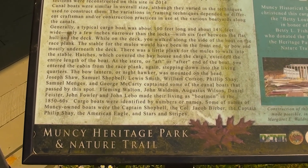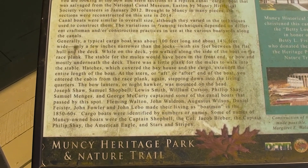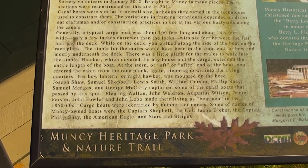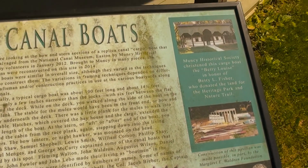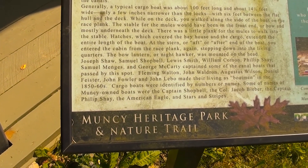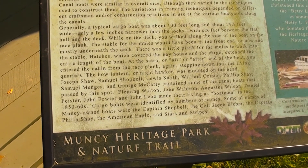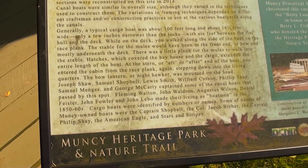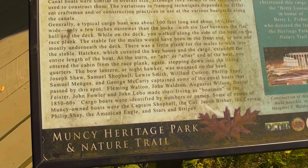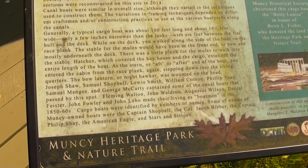I always said it was kind of like the boats that they used to go down... This is in honor of somebody who donated a bunch of money named Betty L. Fisher — I don't know who that is. It's a replica canal cargo boat. Oh, it was salvaged from the National Canal Museum, so it came from somewhere else in 2012 — that's interesting.